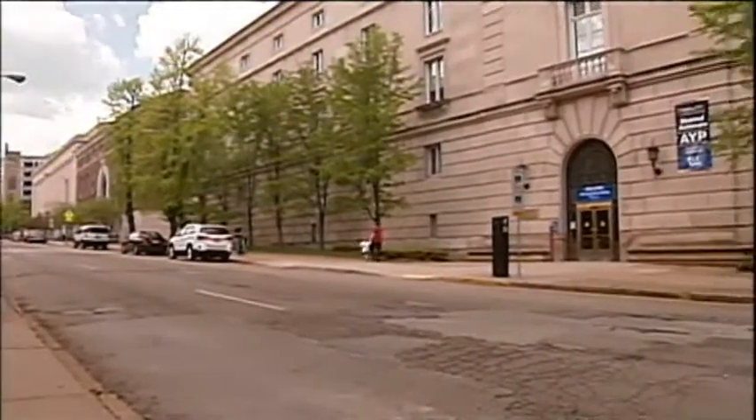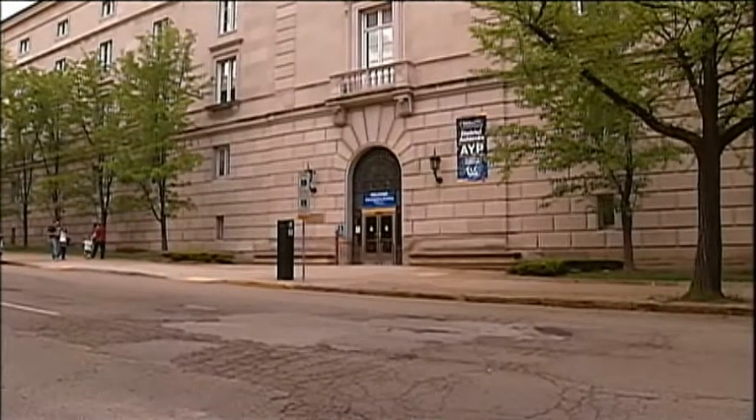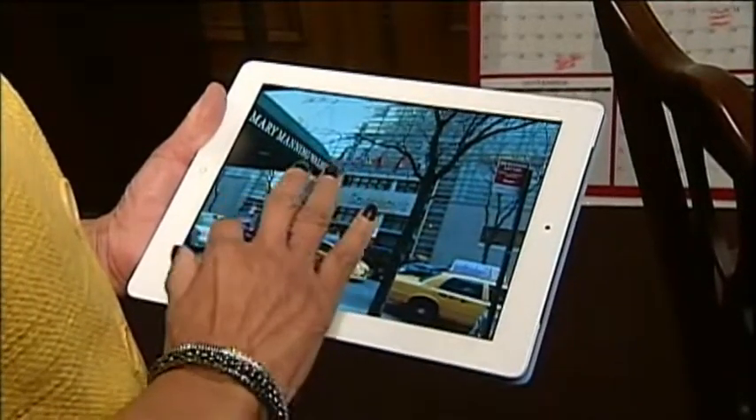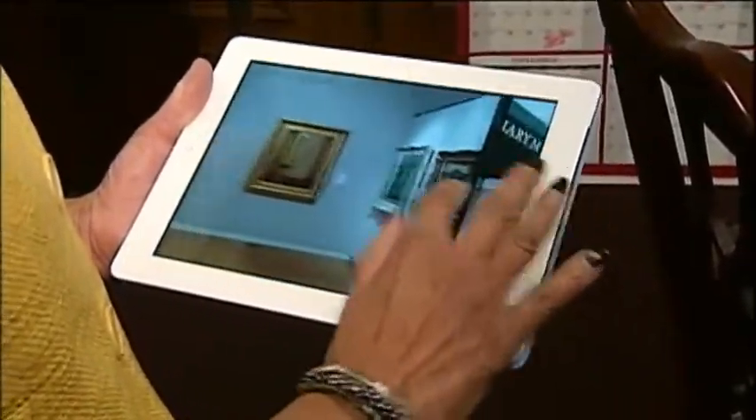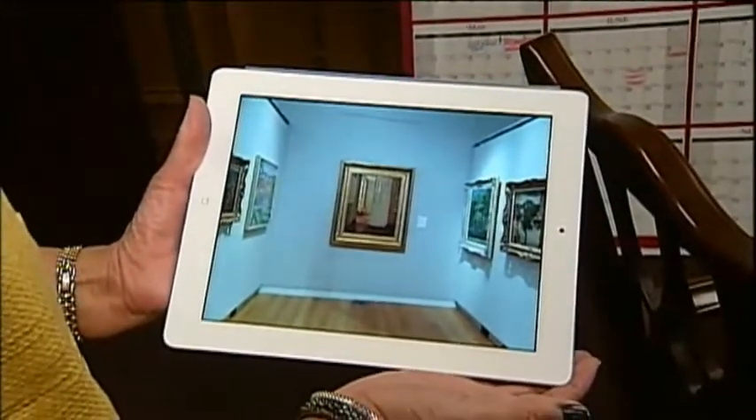Sotheby's came to Pittsburgh, verifying it was indeed rare. Dr. Lane got to see it displayed in New York before it was sold. She said, 'I took a picture of the outside of the building simply because I'd never seen it before, but then I also took a picture of Interiors as it was displayed at Sotheby's that day.'